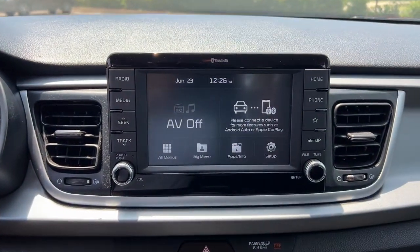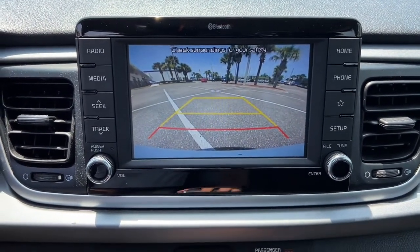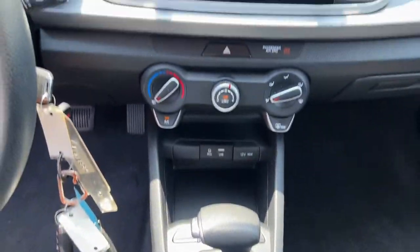Feel the satisfaction that comes with getting an excellent value when you drive away in this well-equipped Rio. Treat yourself to a road test today — our staff will toss you the keys and give you an outstanding customer experience.